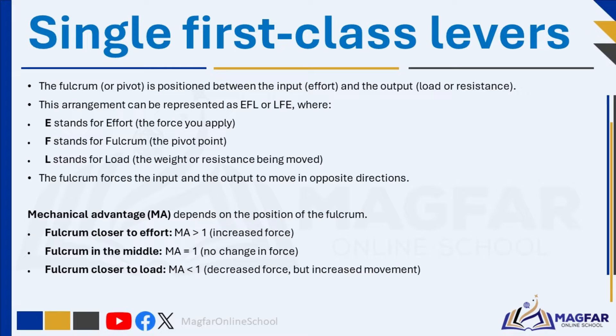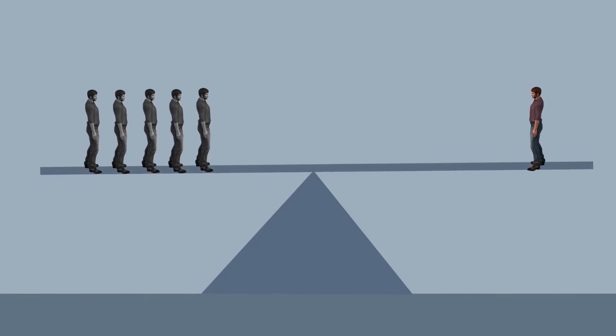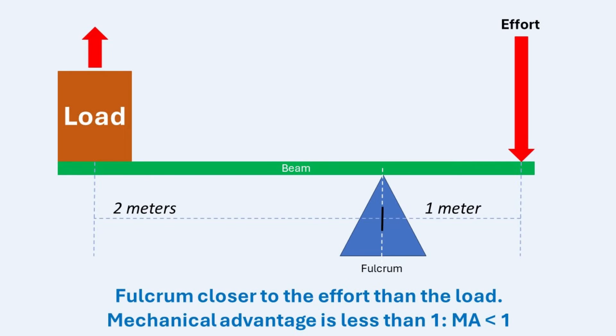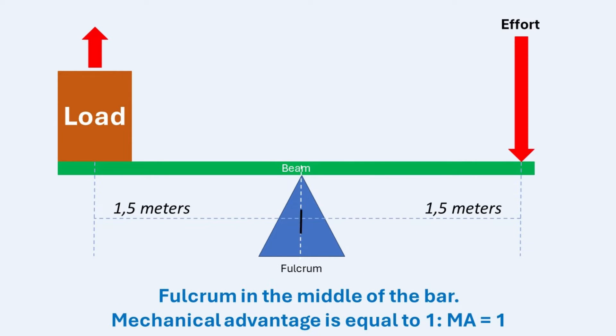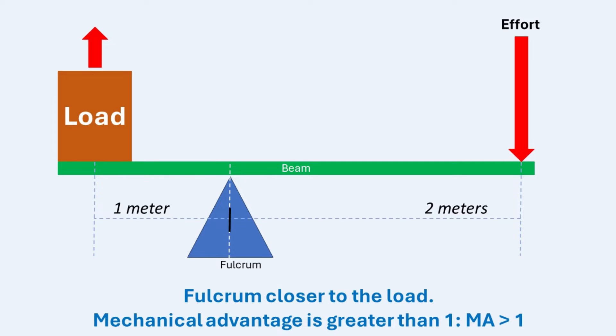This principle is the mechanical advantage of the lever. Essentially, the longer the effort arm compared to the load arm, the easier it is to lift the load. The placement of the fulcrum relative to the effort and load determines the mechanical advantage. If the fulcrum is closer to the effort, MA is less than one — you will need to put more force to move the load. If the fulcrum is in the middle, MA equals one, meaning there is no change in force. If the fulcrum is closer to the load, MA is greater than one — you can apply a small force to lift an object, but there will be increased movement.